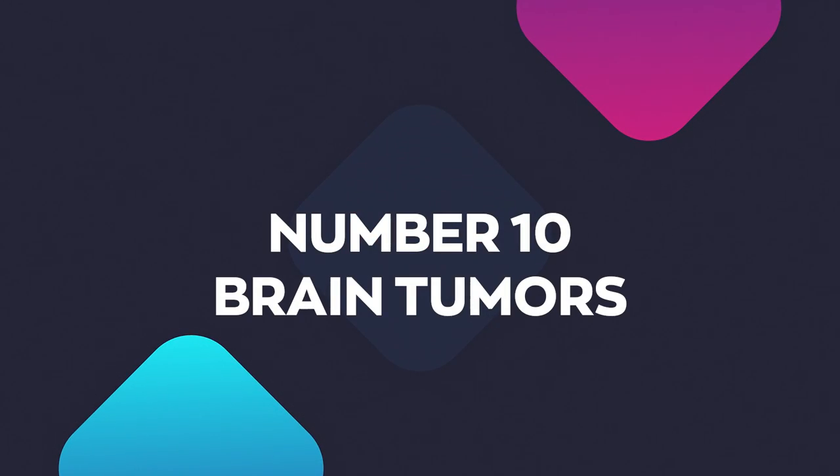Number nine: head trauma. Number ten: brain tumors. Both can increase pressure inside your head, causing a hypertensive crisis.